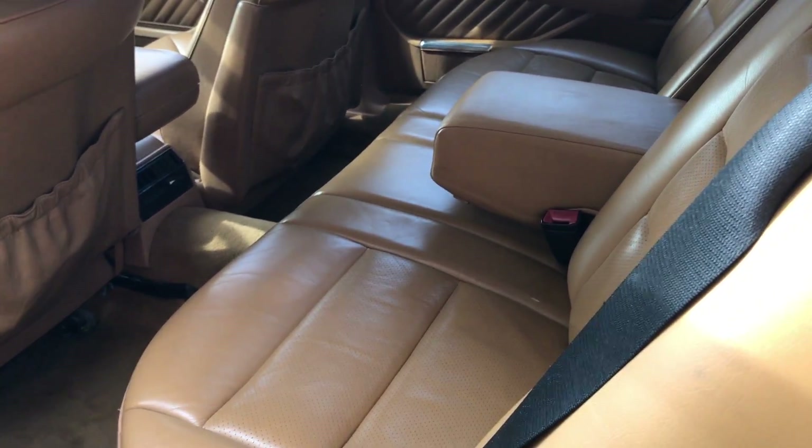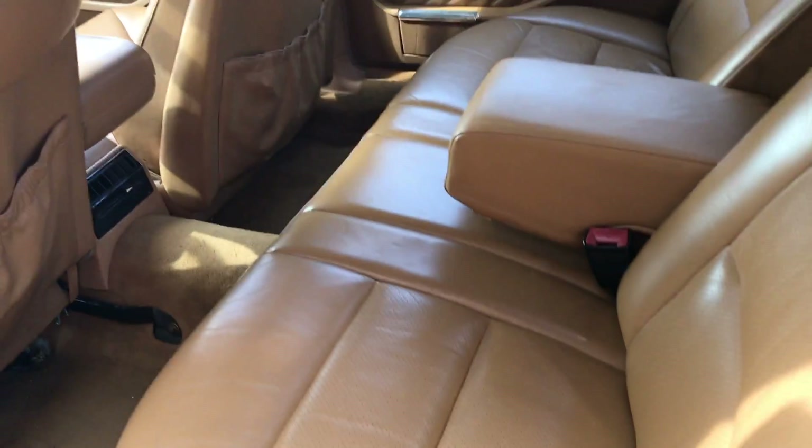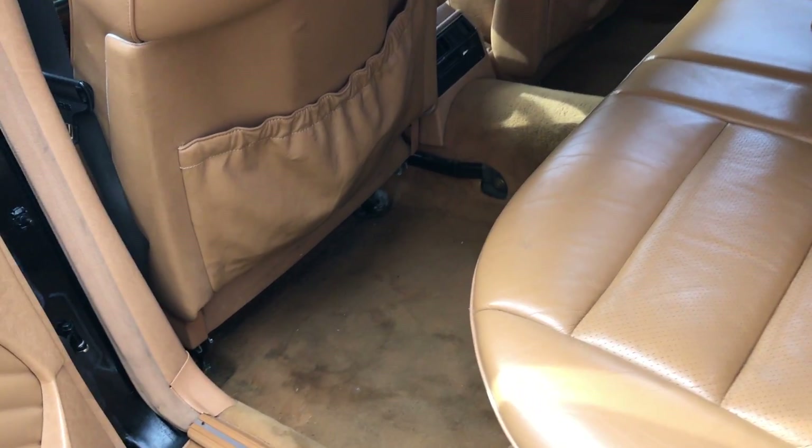The carpets could use a good cleaning, but they're still not bad. You could scrub most of that out. But as far as the seating, it's just in awesome shape.